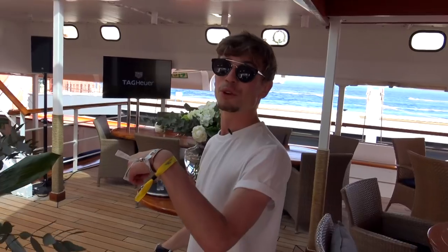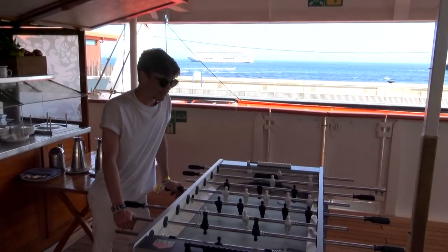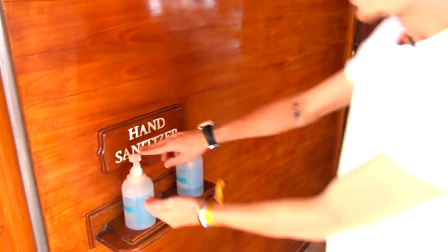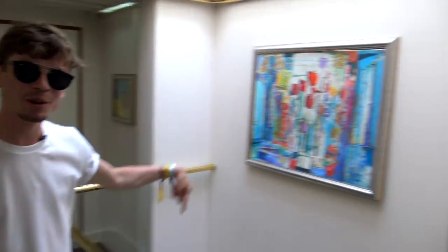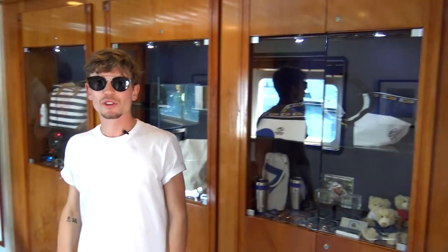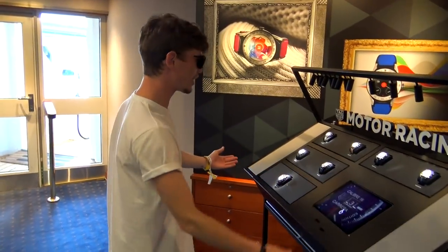Beautiful watch for a beautiful event. On board entertainment - you can play some table football. If you're a clean freak worried about germs, don't worry - wherever you go there's even hand sanitizer. You know you're doing well when you have a terrace hole through the middle of your boat, and an elevator.